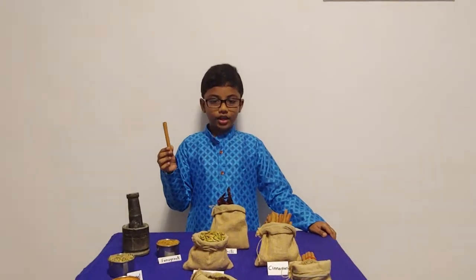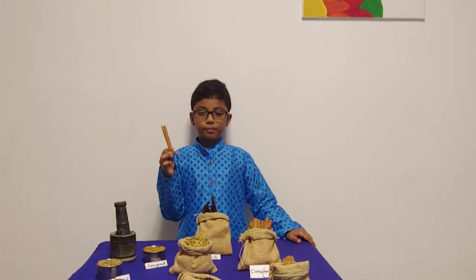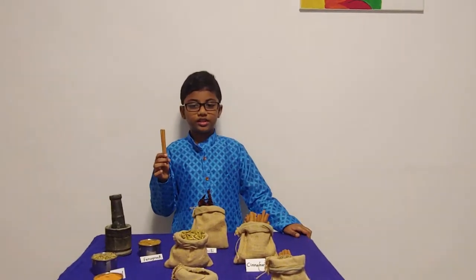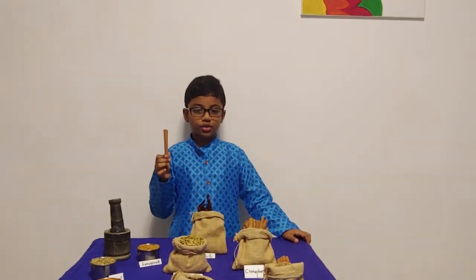It is commonly found in India and Sri Lanka. Cinnamon has multiple benefits as well. Cinnamon is known to lower your risk of diseases like cancer and heart disease.